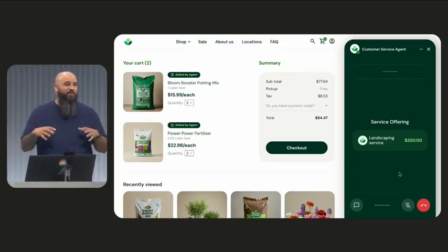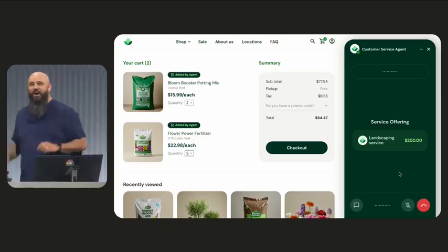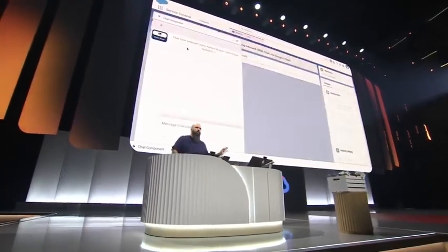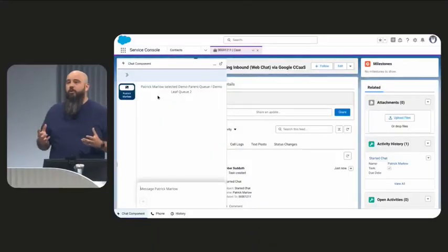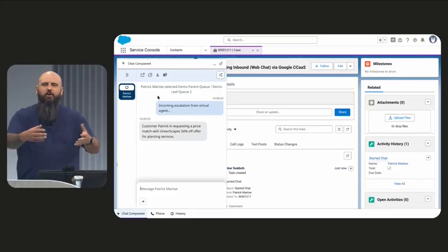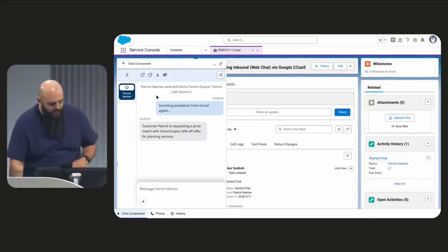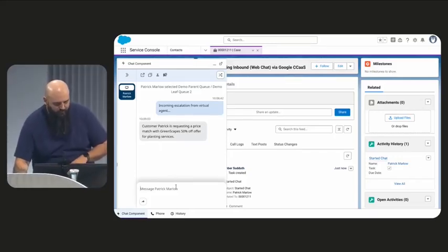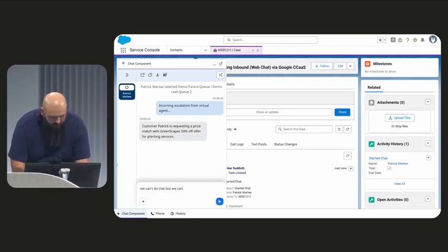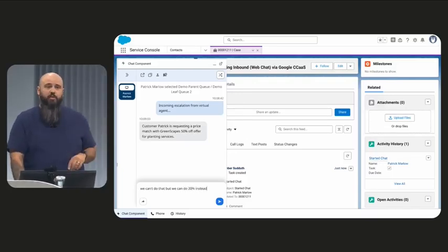So I'm going to step away from being the human user in this conversation for a moment, and we're going to go behind the scenes over here to our call center. What you're going to see here in our CRM Salesforce is that our virtual agent has escalated up to a human call center manager, also played by me. I can guide the agent through this portion of the conversation without fully taking over. Patrick is requesting a price match for 50% off — we can't do that, but we can do 20% instead.